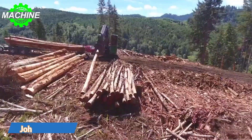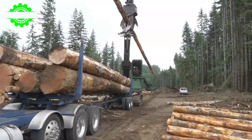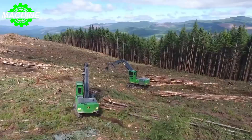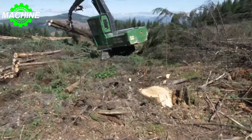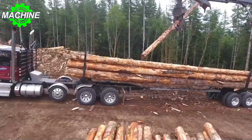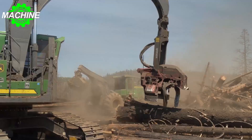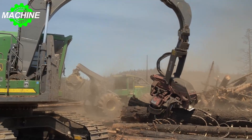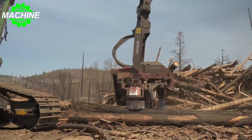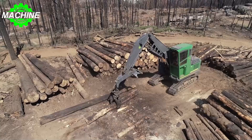The John Deere 3756G is a powerful machine designed for tough jobs in the forestry industry. The driveline is powered by a John Deere PowerTech PSS 9.0-liter engine, providing 271 horsepower, or 202 kilowatts. The track shoe width is 700 millimeters, well suited for challenging terrains. In terms of dimensions, the 3756G has an overall length of 15,370 millimeters, an overall width of 3,630 millimeters, and a transport height of 3,680 millimeters.